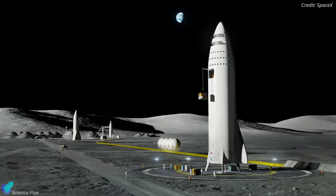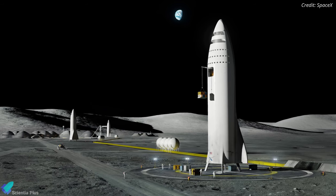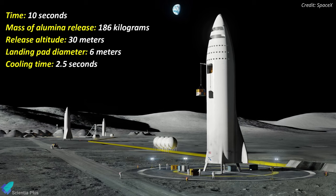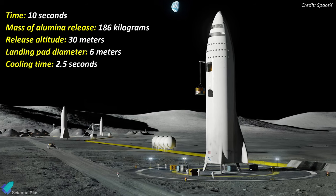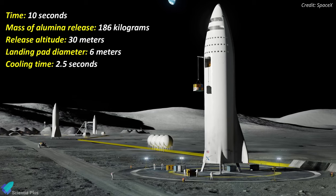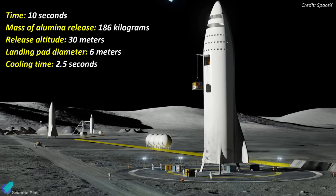For example, a large-scale Artemis human landing system would take 10 seconds to release 186 kg of alumina at up to 30 meters above the lunar surface, creating a 6-meter diameter landing pad. The pad would then require 2.5 seconds to cool before the vehicle touches down for a safe landing.